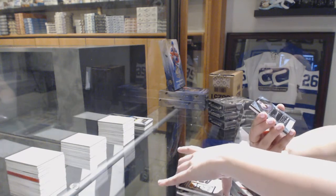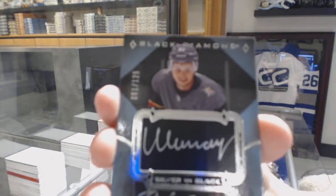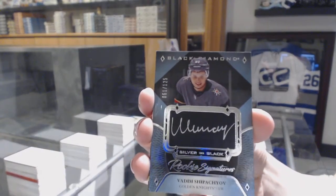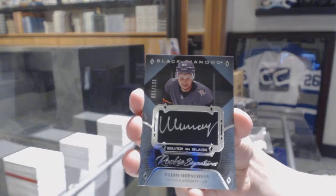A rookie signature, silver on black, number to 125, Vadim Shippachev. It's an awesome inclusion — silver on black rookie signature, Vadim Shippachev.